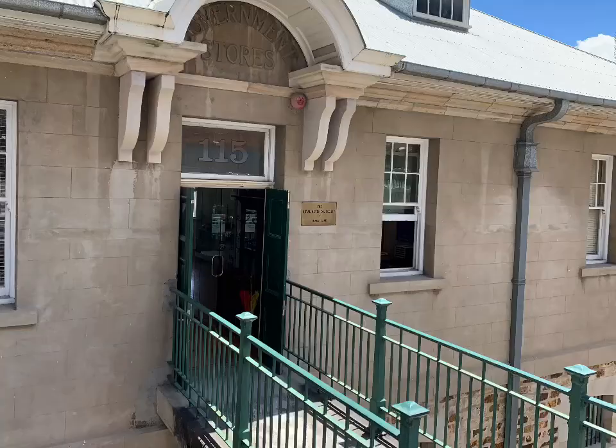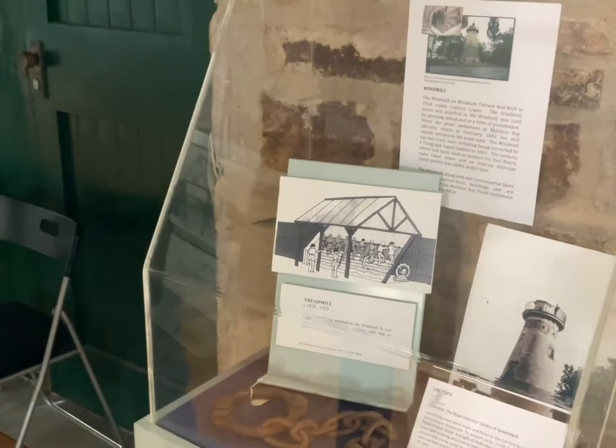So we're here in Brisbane at a convict-built building known as the Commissariat. This was built by convicts under the construction of Logan. Logan was actually a Scotsman — he arrived in Sydney in 1825, stayed there for a period before he moved to Moreton Bay, where he basically became in charge for a period of time. He was here for four years and had achieved an awful lot, one of those things being a reputation for being extraordinarily harsh.